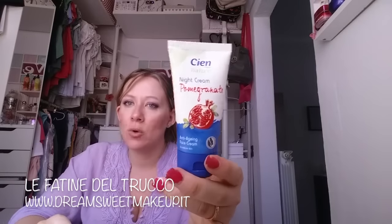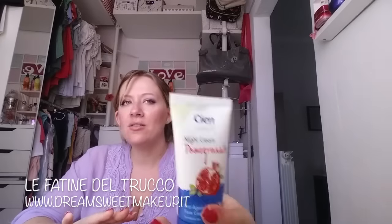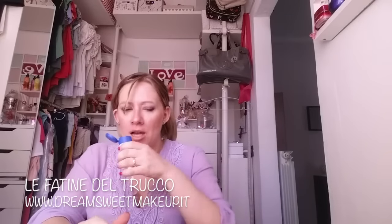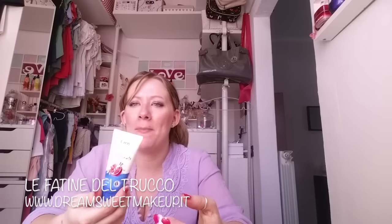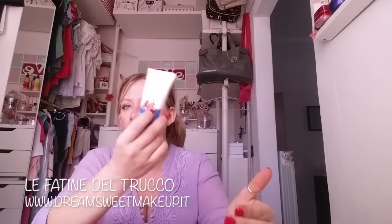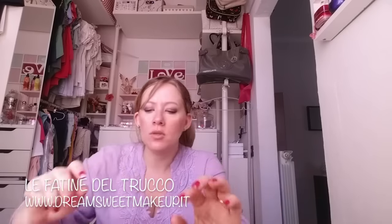La crema notte di Sien, 50 ml, costa 2,99. Il melograno distende ed è anche un antirughe. Vedo l'effetto immediato appena l'applico. Il profumo vi ricorda un prodotto di Lush - è una cosa favolosa, rilassa. La pelle migliora all'istante, idrata tantissimo e la distende tutta. In vacanza mi porterò questa per la notte e la Wild Rose così la provo.